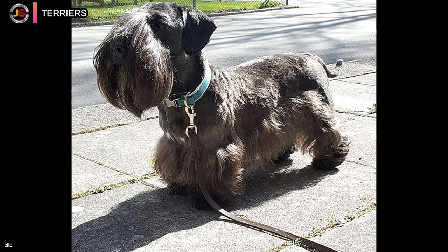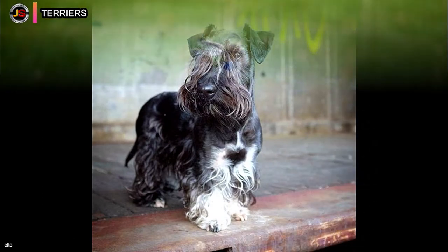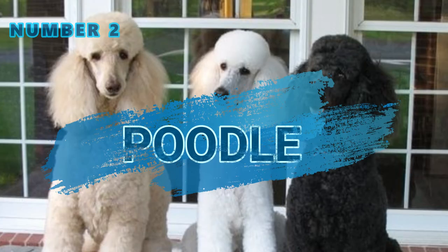Terriers range in size from the tiny English Toy Terrier (Black and Tan), which can weigh as little as 2.7 kilograms (6 pounds), to the huge Rough-Coated Airedale Terrier, which can weigh up to 25 kilograms (56 pounds) or more. The American Hairless Terrier is a newer hairless breed recognized by the United Kennel Club in 2004 and is a descendant of the Rat Terrier.